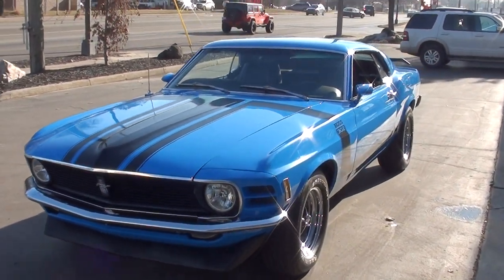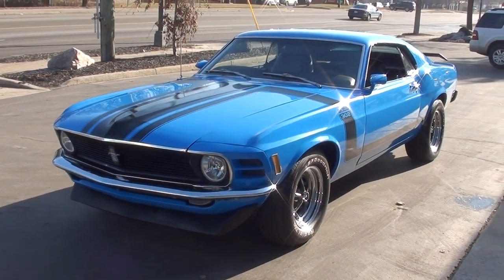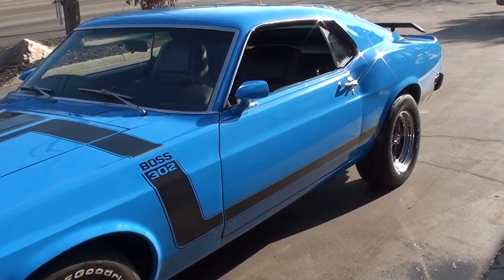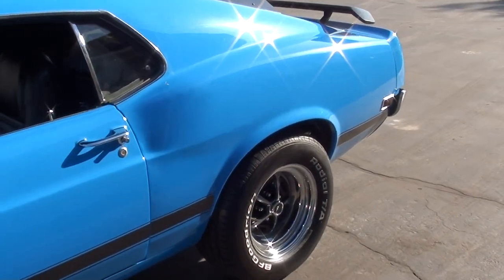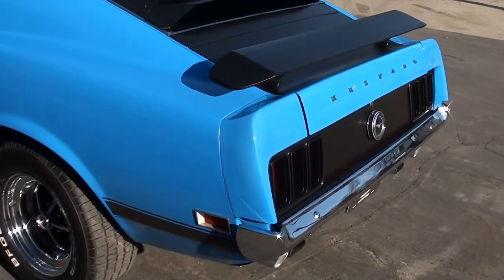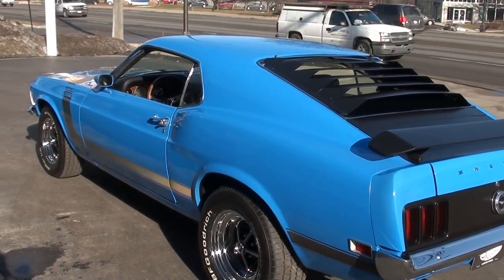This is a Boss Tribute car — beautiful car, guys. I bought this car down in North Carolina. It's got about 5,000 miles on a complete body-up restoration, really nicely done. Matter of fact, I bought two 1970 Mustangs from this gentleman — both beautiful cars, both four-speed cars, which is what attracted me to them both right away.